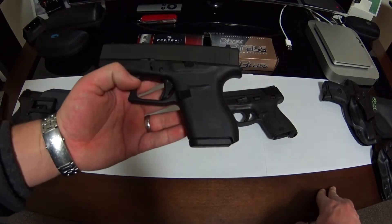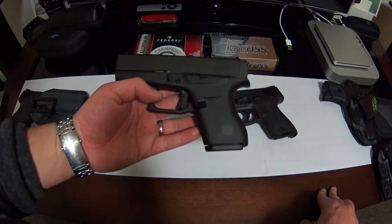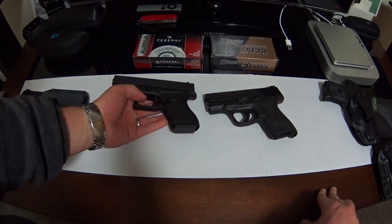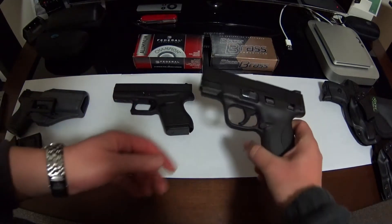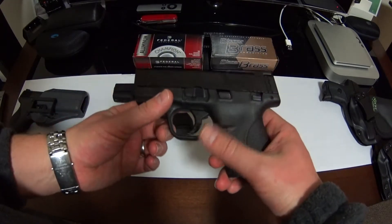This is the best carry weapon I've ever had, to be perfectly honest. Before this one, my all-time favorite was definitely the M&P 9 Shield, which I still think is a great option.